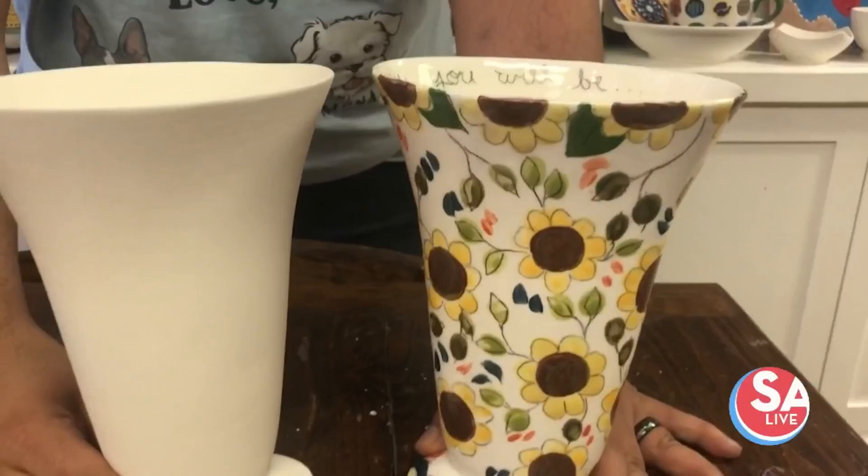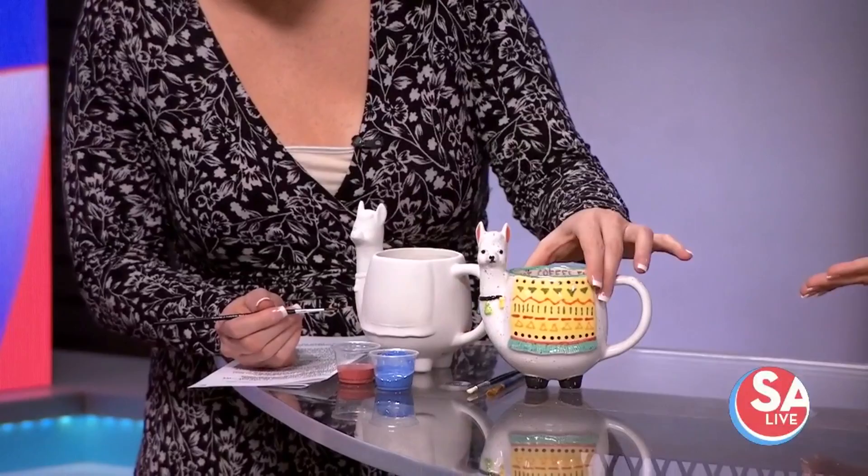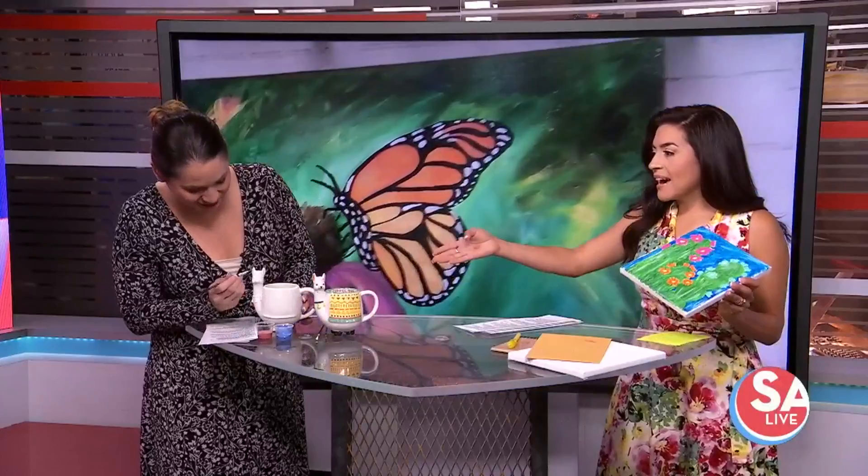We love supporting local businesses, and her mom and she just love art together — they're very appreciative to get a shout out here on SA Live. What we have here is the ceramics, which was my favorite. Look — it's a little llama! She'll fire them for you; she has a drop box outside just like she said, and you can drop them off in the package. It's very therapeutic.